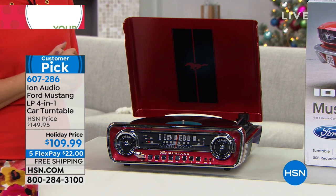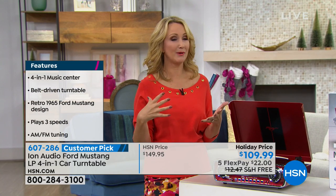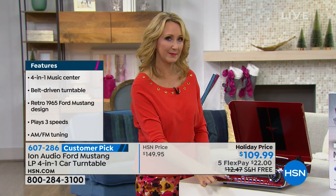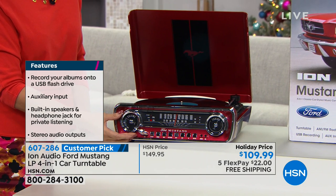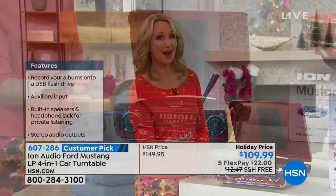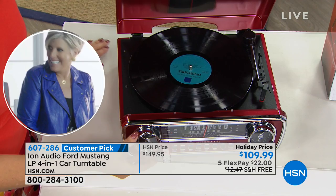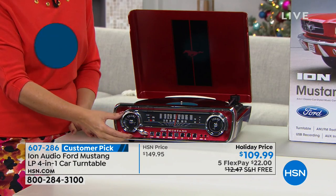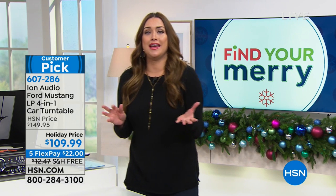A lot of us don't want to rebuy music digitally — songs can cost 99 cents or $1.29 each, which adds up quickly across albums. With the Ion Mustang, you copy those songs to a USB drive, take it to any computer, and listen on phones, tablets, and more. Also, a lot of old songs aren't even available digitally because the albums are so old — this is your way to really enjoy them. It is hands down one of the most unique, fun, giftable items this holiday season.